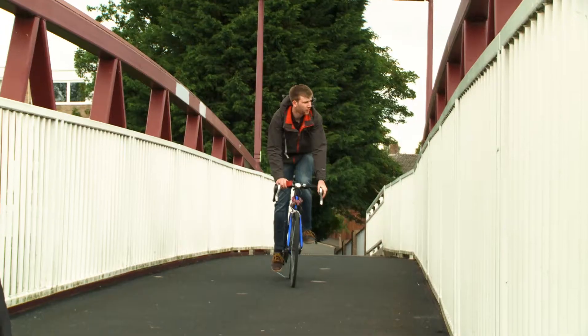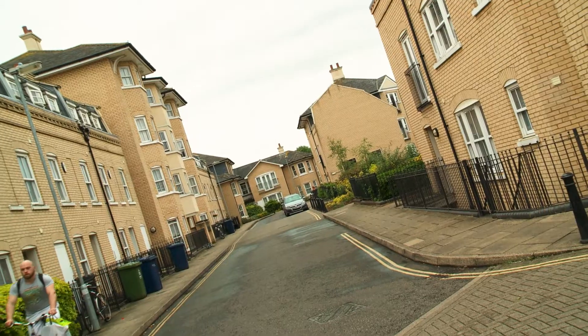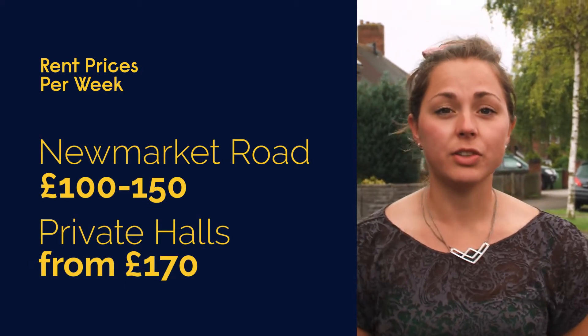Newmarket Road is a popular student area. It's close to campus and there are plenty of things nearby to keep you occupied. There are a range of housing options with varying rental prices to match — from private halls to house shares to lodgings, you'll be sure to find something that suits your needs.